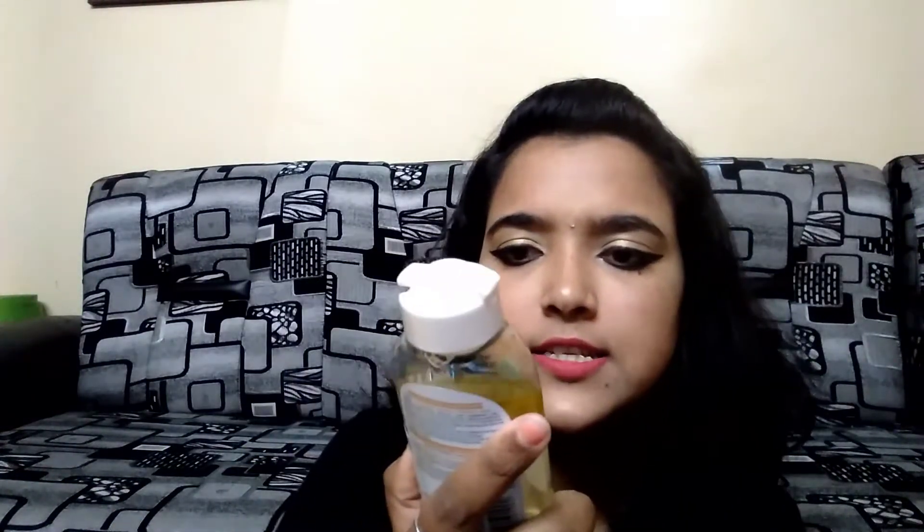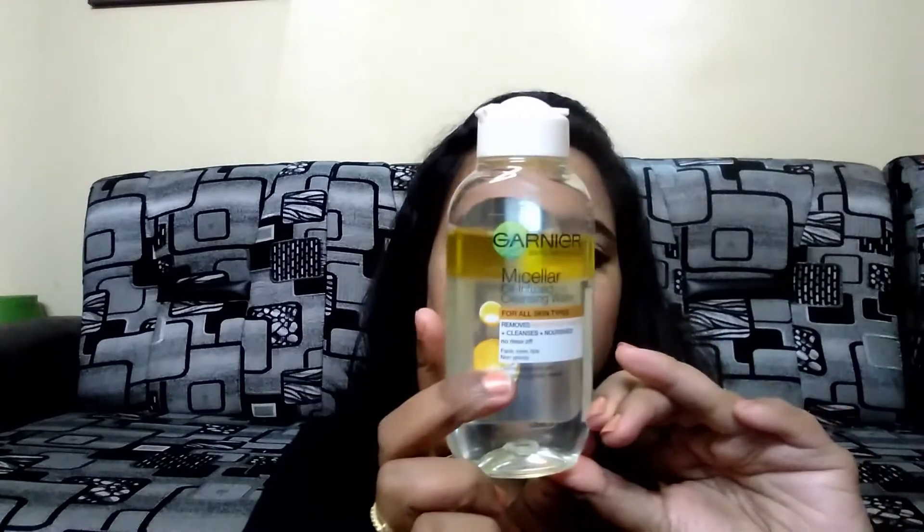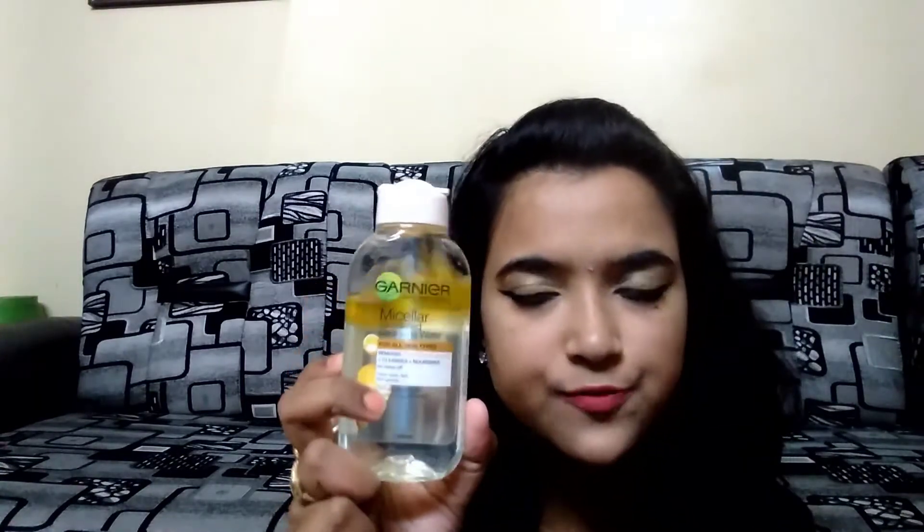Hello guys, welcome to Smiley Joe. Today I'm going to review this Garnier Skin Naturals Micellar Oil Infused Cleansing Water. This is how it looks. I got 125ml of product which retails for 225 rupees. Its shelf life is 36 months. This is actually a bi-phase makeup remover, which means it contains oil and liquid cleanser — you can see the oil layer and the liquid layer here.